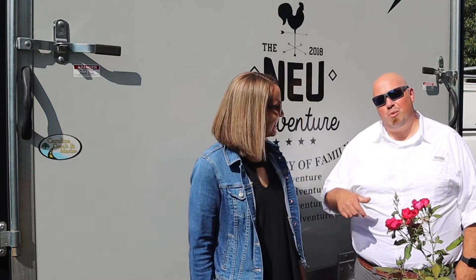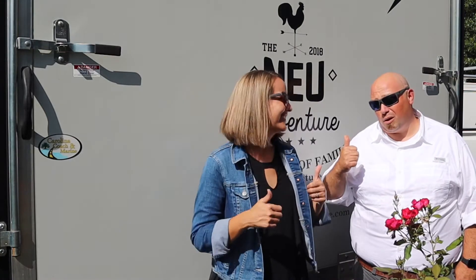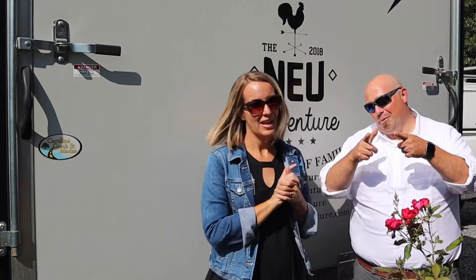Hey everybody, welcome back to the new adventure. I'm Monica and I'm John Michael. Today we want to talk to you about our top five aftermarket upgrades we made to our Wolf Pack toy hauler, plus one bonus.